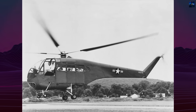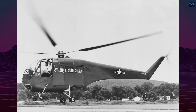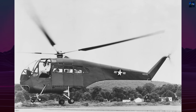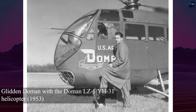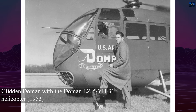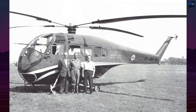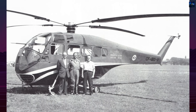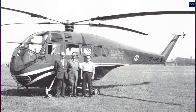The Doman LZ-5 sits at the center of one of the most unusual chapters in American helicopter development. Its story begins with Glidden Domen, a young engineer from Connecticut who left Sikorsky in 1945 convinced he could build a smoother, simpler rotor system. He formed Doman Helicopters and began experimenting with a hingeless, gimbaled rotor head that eliminated traditional flapping and drag hinges.